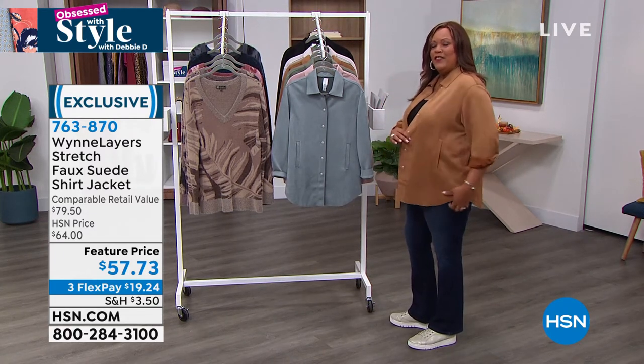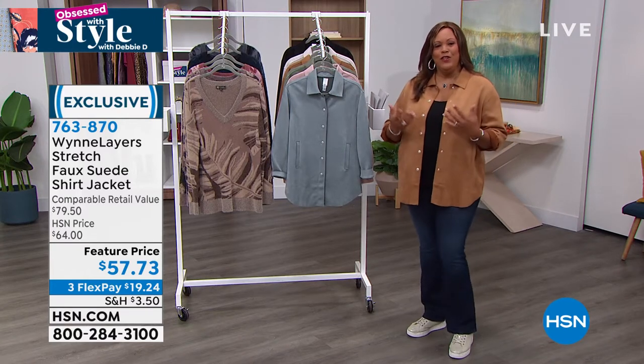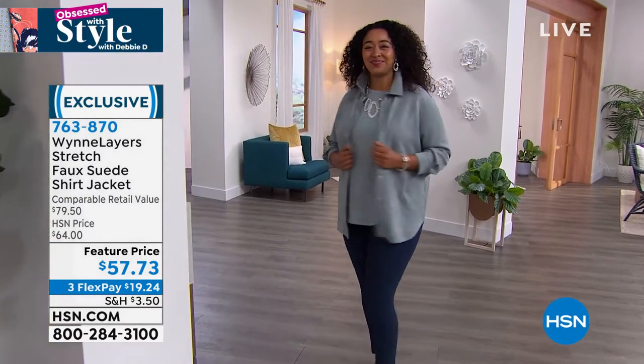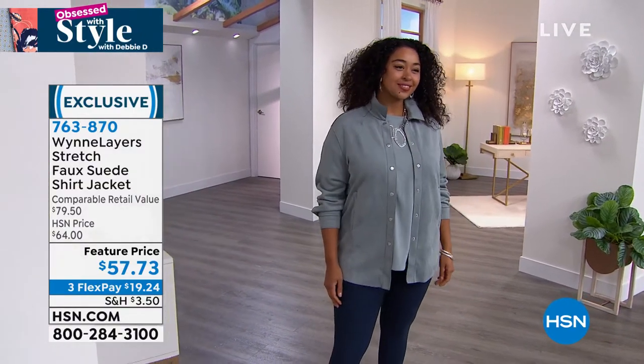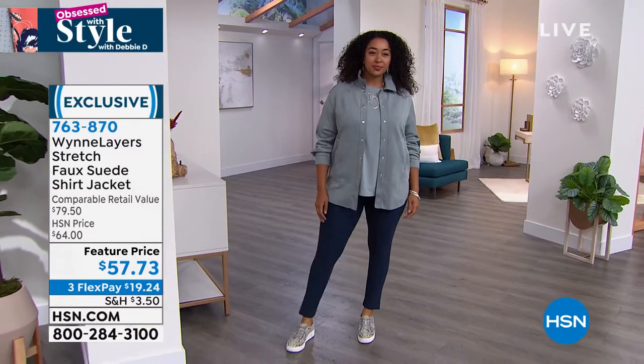What are you gonna wear for Thanksgiving? When you're getting together with family, you wanna look good. You wanna look chic. This is something you can throw on over a tee, throw it on over a turtleneck, or you can just wear it as a shirt.